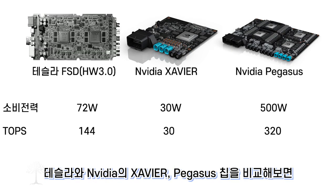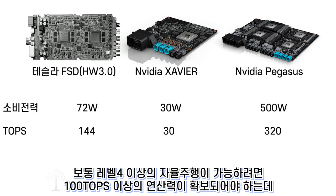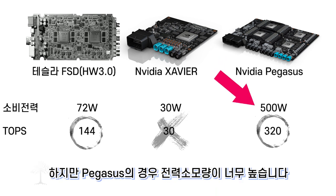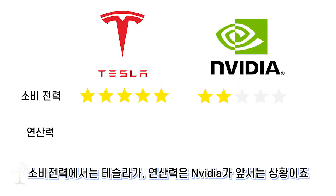Comparing Tesla's chip with NVIDIA's Xavier and Pegasus chips, Tesla achieves the best balance of low power consumption and fast processing. For Level 4 or higher autonomous driving, over 100 TOPS of compute is required — a threshold met by Tesla's FSD chip and NVIDIA's Pegasus. However, Pegasus consumes far too much power. Using a GPU for AI at 500W is a significant burden, whereas Tesla's FSD chip uses only 72W. So Tesla leads in power efficiency while NVIDIA leads in raw compute.